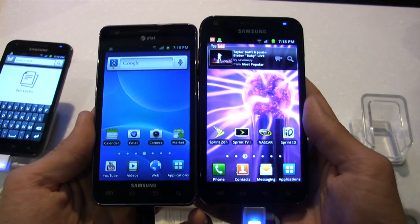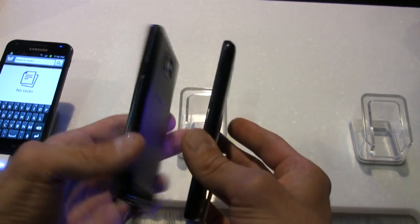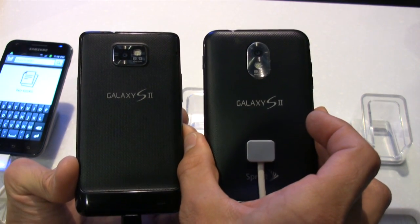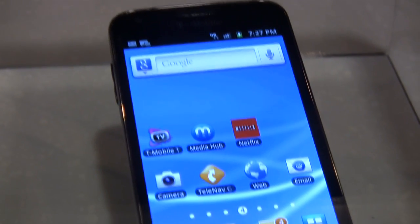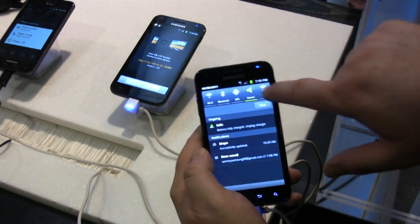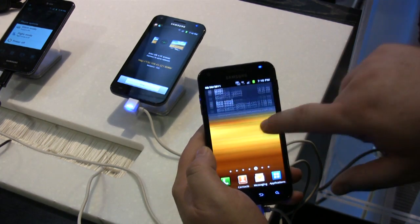What other differences between the AT&T, Sprint, and T-Mobile versions can we expect? They all use the fastest network available on the provider. The AT&T version has a 4.3-inch screen. The Sprint and T-Mobile versions are 4.5 inches. The AT&T and Sprint versions both use our 1.2 GHz dual-core Samsung processor. The T-Mobile is using a different dual-core processor. On the Sprint version, you do have a 4G on/off toggle, which is always a popular request on Sprint's 4G phones.